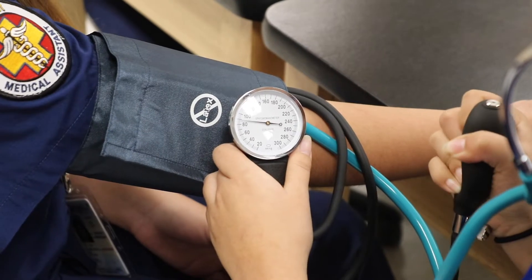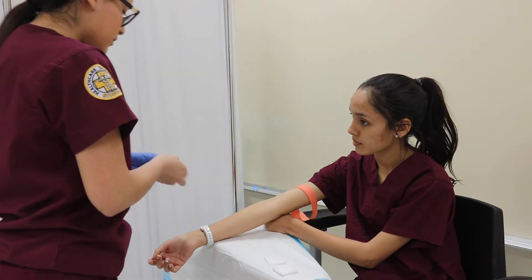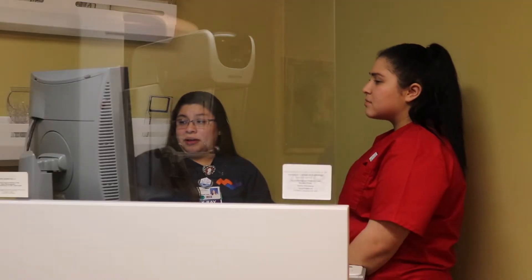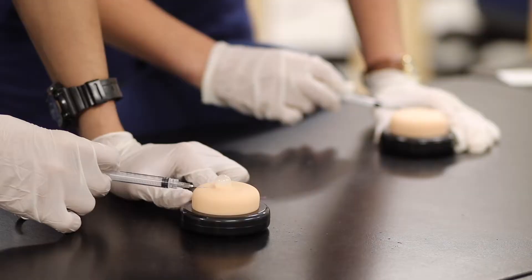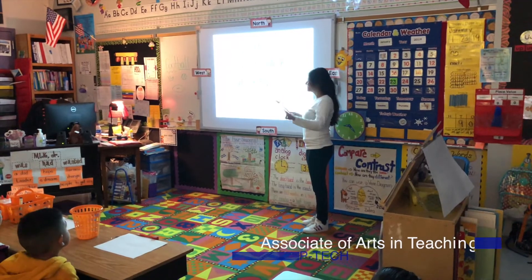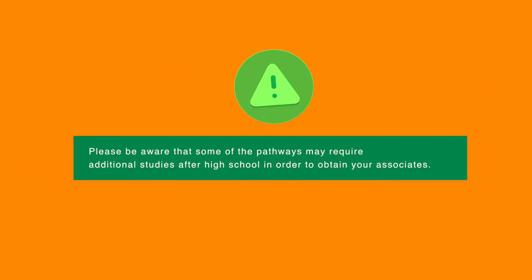Is this similar to Early College High School? P-TECH is an early college high school. However, the biggest difference is that ECHS students are working towards an associate's of Arts and General Studies. P-TECH students are working towards an associate's of Applied Science in Radiology Technology, an associate's of Applied Science in Nursing, or an associate's of Arts and Teaching. Please be aware that some of the pathways may require additional studies after high school in order to obtain your associates.